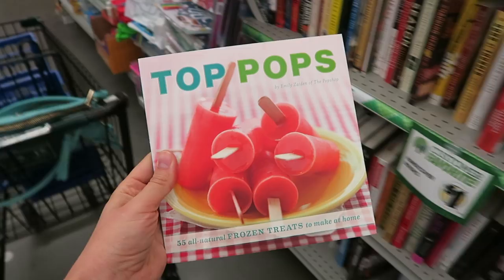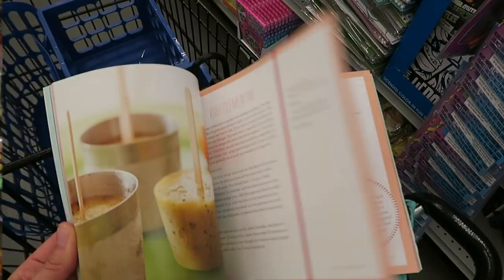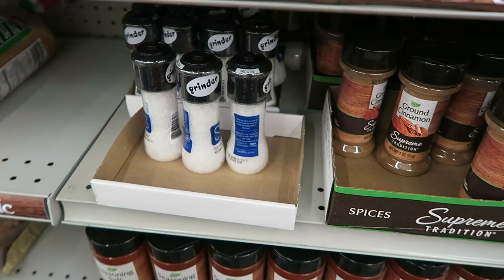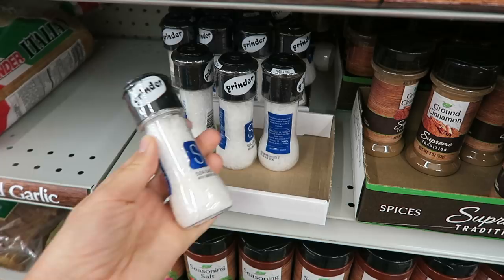I don't normally buy a lot of food here but I just want to say these are really good. Claire Slate got me hooked on these and for the size this is a good deal. Okay now this is cool — salt that comes with a grinder. I have seen the pink Himalayan salt here so always keep your eye out for that, but that is a good deal.